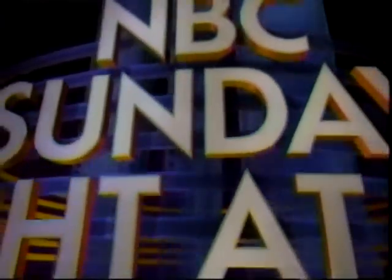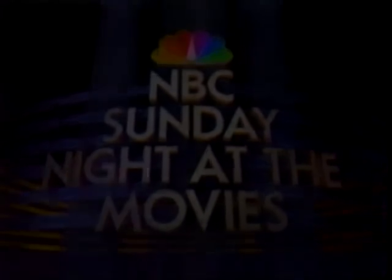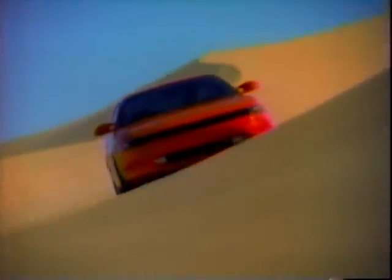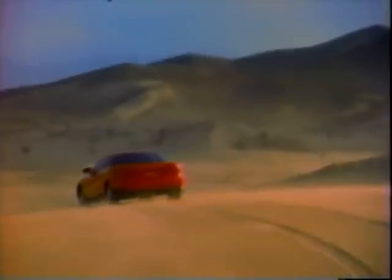A Family for Joe continues, starring Robert Mitchum and Jessica Player. The 1990 Toyota Celica — its totally new shape will please your sense of design, and the way it moves will stimulate your sense of excitement. The all-new Toyota Celica — you'll love what it does for you.